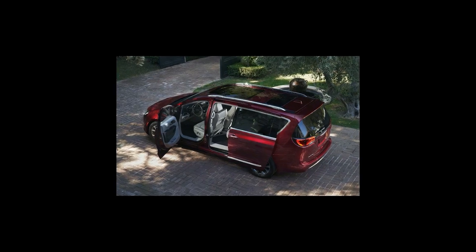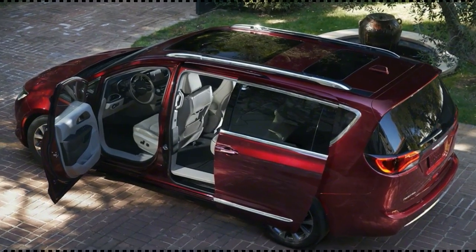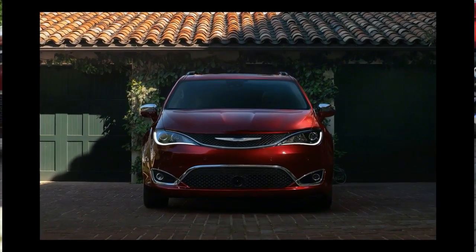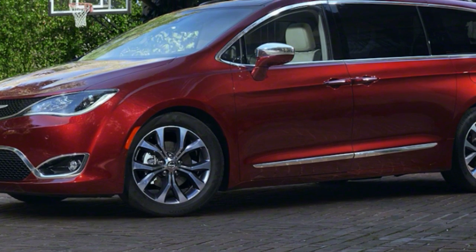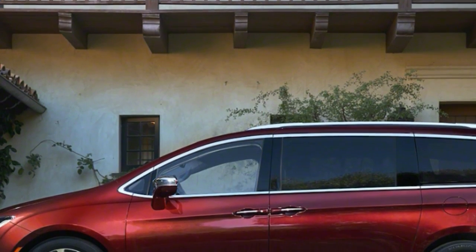Here it is, the all-new 2017 Chrysler Town & Country. Except it isn't called the Town & Country — it's now the Pacifica. Chrysler says it wants this vehicle to dramatically shift how people think about minivans, and the company no doubt felt that Town & Country was synonymous with mom jeans and regurgitated Cheerios. So the Pacifica badge was exhumed after a long dirt nap.